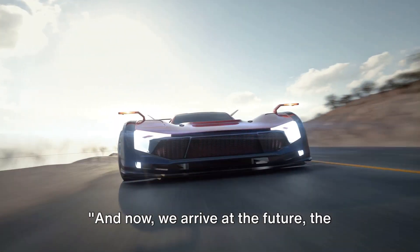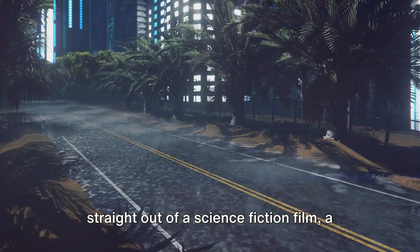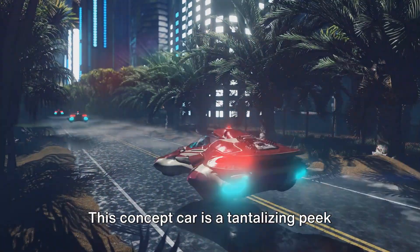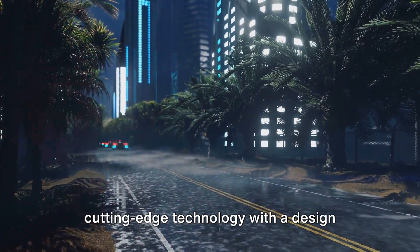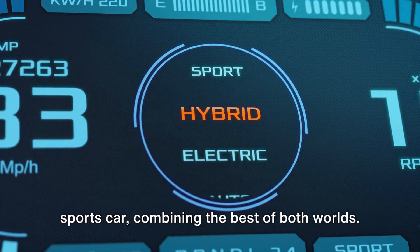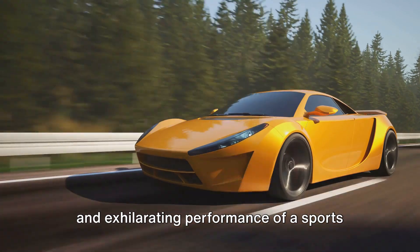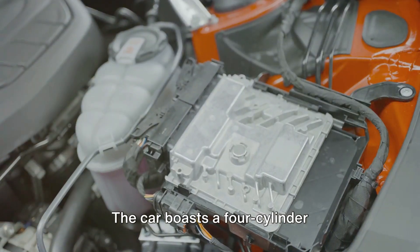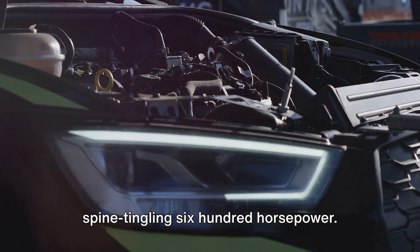And now we arrive at the future: the BMW Vision M Next. Something straight out of a science fiction film, it's a testament to BMW's commitment to innovation and forward thinking. This concept car is a tantalizing peek into the future of BMW, blending cutting-edge technology with a design that's both sleek and futuristic. The Vision M Next is a plug-in hybrid sports car, offering the raw power of a sports car with the eco-friendly benefits of an electric vehicle. It boasts a four-cylinder turbocharged engine paired with an electric motor, delivering a spine-tingling 600 horsepower.